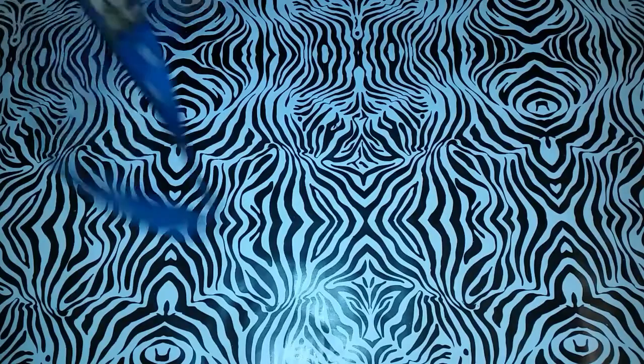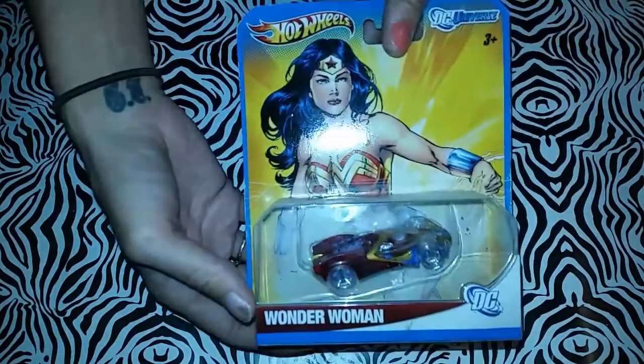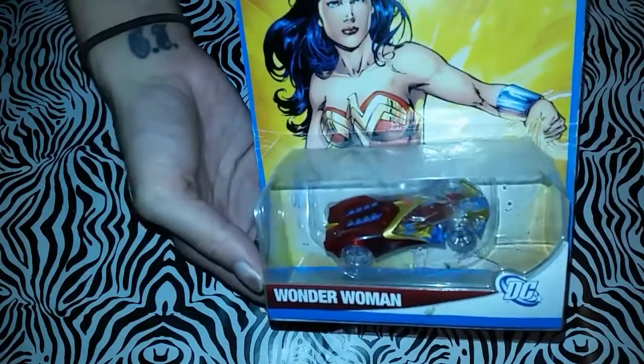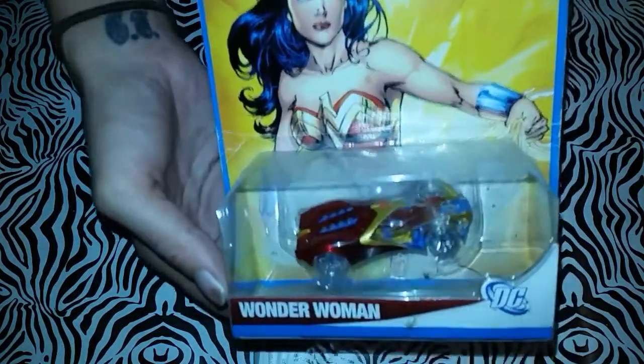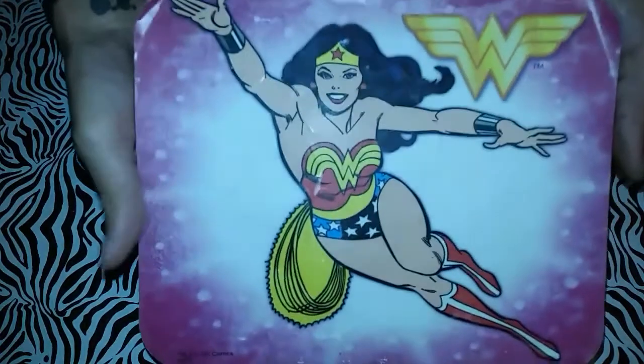And of course my Wonder Woman keys. Then I have this Wonder Woman car.